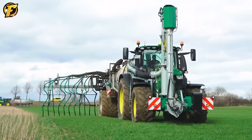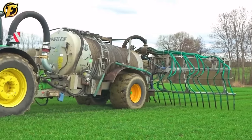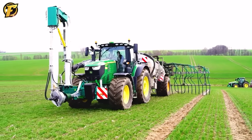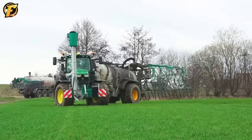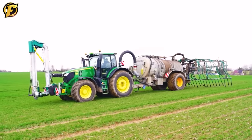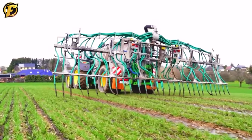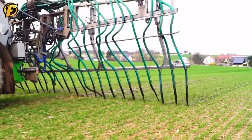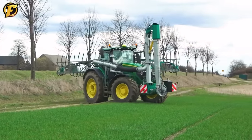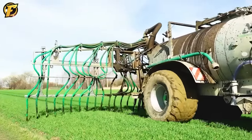The John Deere 6250R combined with the Joskin Modulo 11,000ME fertilizer spreader is an important combination in modern agriculture, contributing to improved fertilizer spreading ability. The John Deere 6250R is a powerful tractor with a high-performance engine, allowing for quick and efficient movement in the field. The Joskin Modulo 11,000ME is a multi-purpose fertilizer spreader with a large capacity of up to 11,000 liters, designed to evenly distribute fertilizer across the field, ensuring crops receive the nutrients they need. This combination creates excellent synergy for effective and efficient fertilizer spreading.